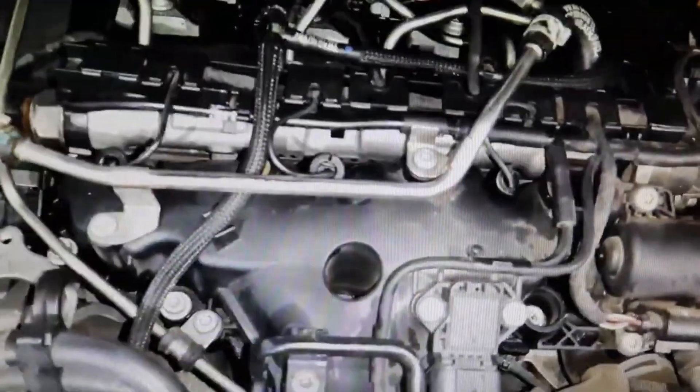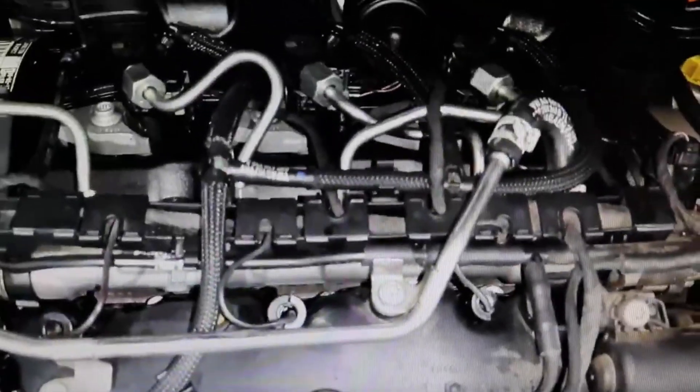Now I'm going to remove the oil filler cap, and you can see that the pressure inside the engine is spread throughout it. What we are going to do to check that it is not a problem of a clogged PCV valve is simply to open the PCV valve — we are going to release the PCV valve sleeve to see if it is clogged and the pressure generated in the engine cannot escape through it.